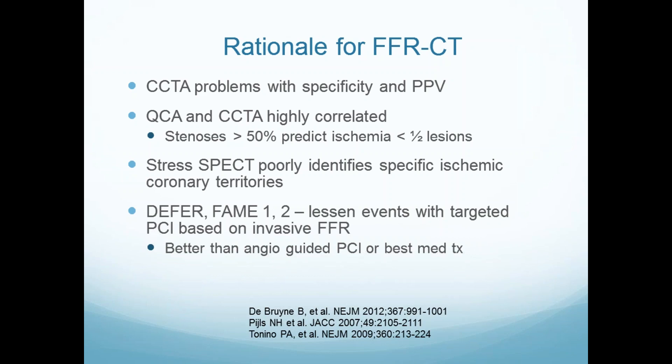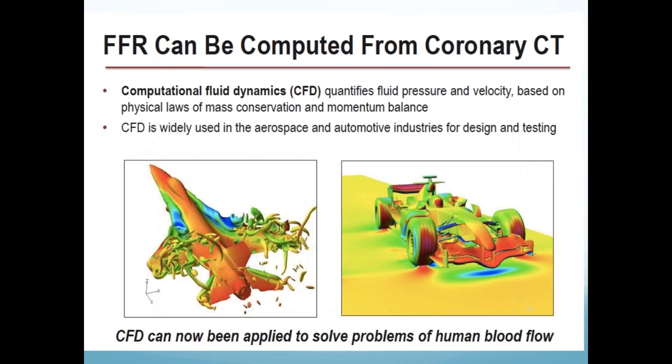CT and quantitative angiography are highly correlated, but they're not that predictive if you use a threshold cutoff for whether a lesion needs intervention or drops blood flow. Stress SPECT does not identify ischemic coronary territories in multi-vessel disease very well. We might be able to get that information here, and we know that invasive FFR is better than angio-guided intervention. This is a way of applying computational fluid dynamics — used to understand airplane and car motion — to understand blood flow across coronary arteries.